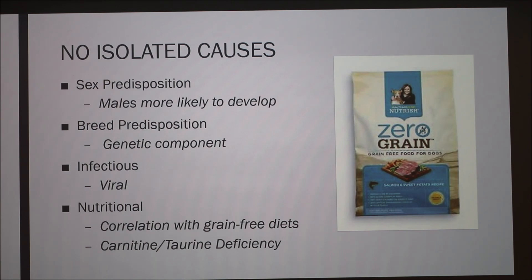With DCM, there isn't really an isolated cause, which can be frustrating but interesting for research. Male dogs appear more likely to develop this condition, and certain breeds are more predisposed. Some researchers think there's a viral component — that post-exposure to a virus a dog may develop this condition. There have also been recent studies describing a correlation with nutrition; one study found about 90% of dogs studied were on a grain-free diet, possibly correlating with some kind of amino acid deficiency.